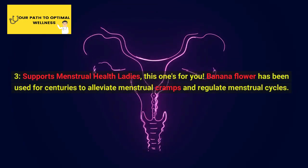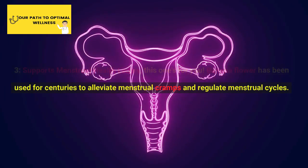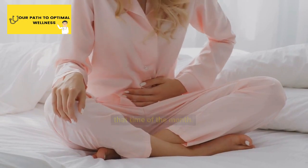3. Supports Menstrual Health. Ladies, this one's for you. Banana flower has been used for centuries to alleviate menstrual cramps and regulate menstrual cycles. It contains compounds that help balance hormones, reducing discomfort during that time of the month.